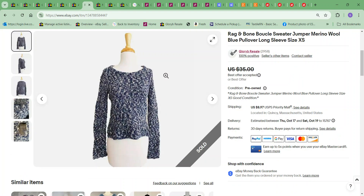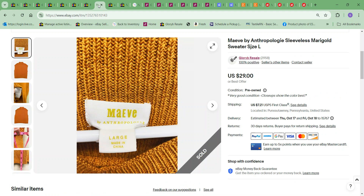Next item was the Rag and Bone sweater — an item I've had forever, so happy to see it go. This sold for $20 and the cost to me was $5.49. So happy to see it moving.